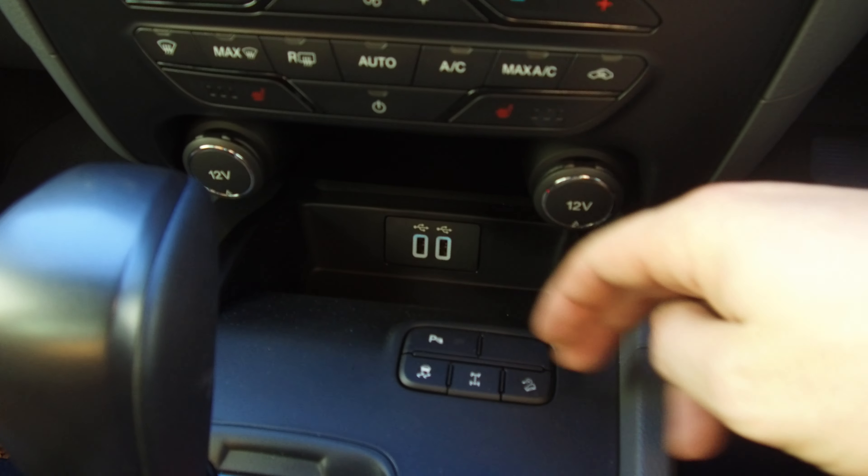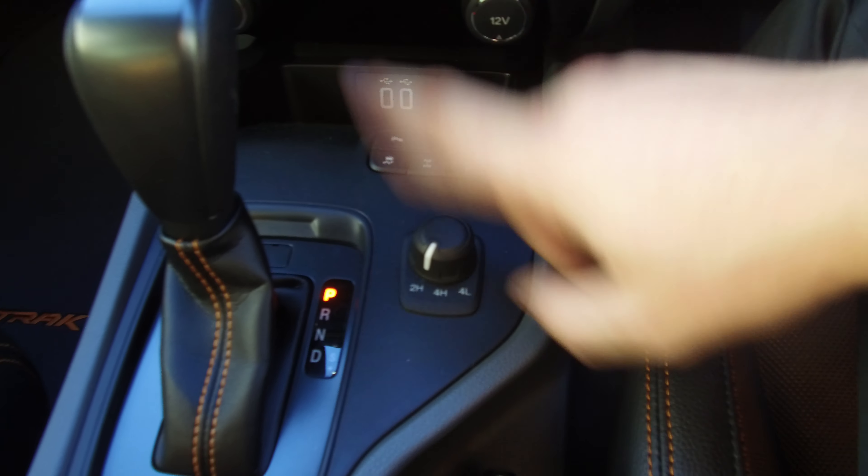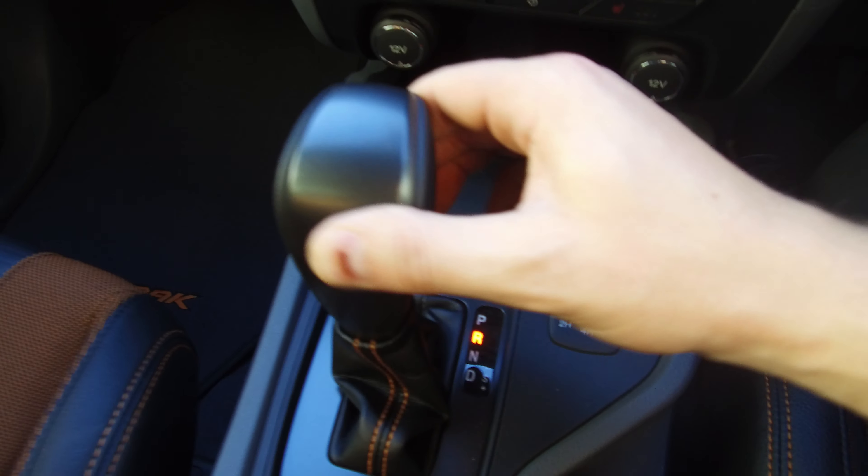Just a range of controls: two 12 volts, two USBs, parking sensors, hill descent control, rear diff lock, traction control, and shift-on-the-fly six-speed auto. I'll just quickly show the reversing camera there.